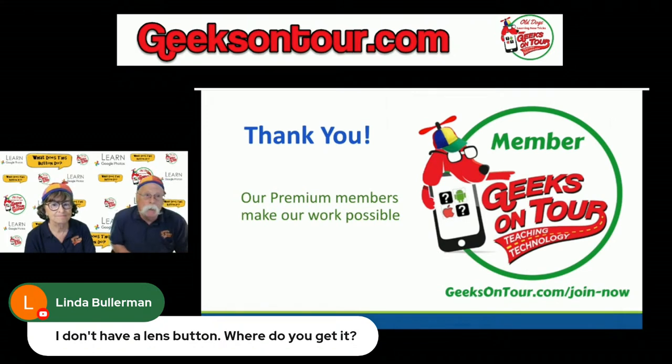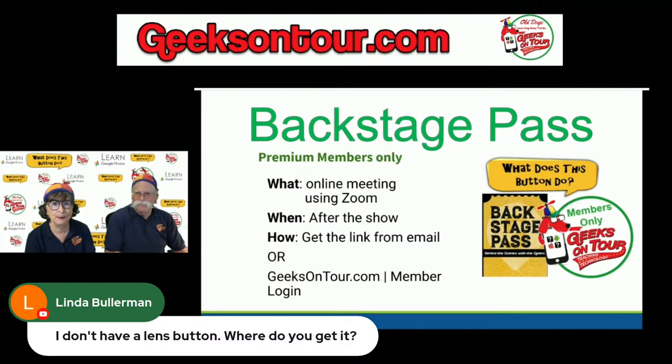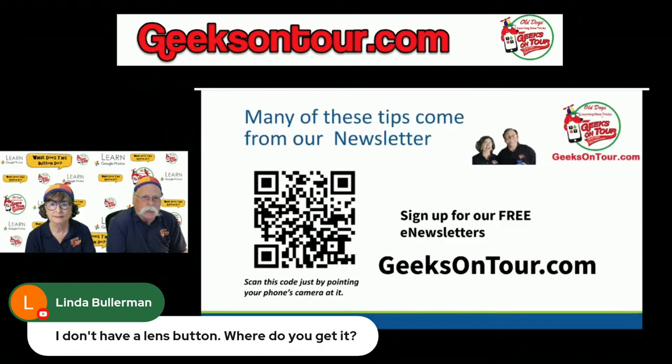Thank you to all of our premium members — you're the ones that make this possible. We are member-supported and hope you'll consider becoming a member too. Just go to geeksontour.com and you'll see a button to become a member — it's about $60 a year. After this show, in about an hour, we'll have an online Zoom meeting with our premium members, which is one of the benefits of membership. Chris sends out the link via email.